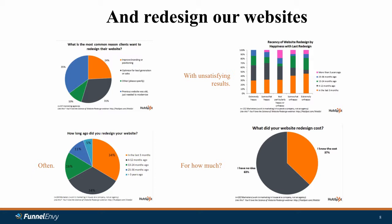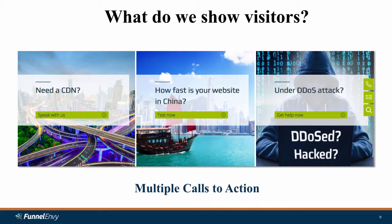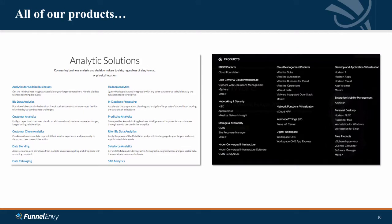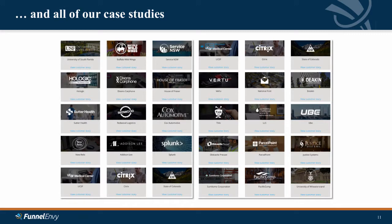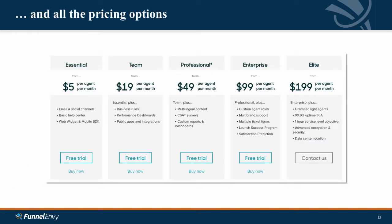And this is my favorite number here: 63% of you have no idea how much that last website redesign cost. And that's probably a conservative number because it's assuming the other 37% were actually telling the truth. So what does all of this redesign and content actually do for our visitors? Well, we end up showing them all of the calls to action on our site and making them decide — choose your own adventure. We show all of our products and make them pick one. We show all of the case studies and everything in the resource library and make them do their own homework. We show them all of the industries that we possibly serve.